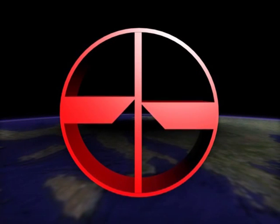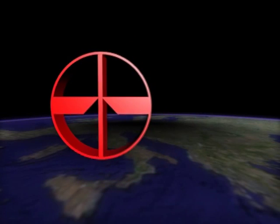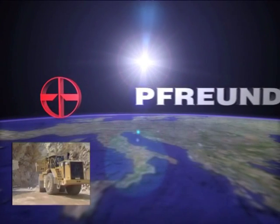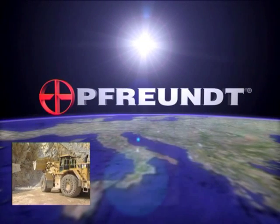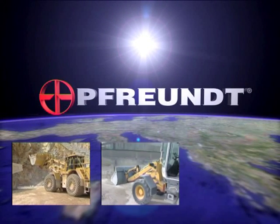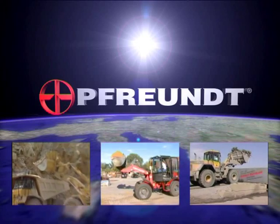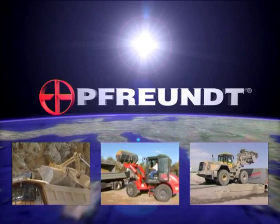The primary goal of Freund weighing systems is to save you time and money. For more than 25 years, Freund weighing systems have proven their worth worldwide, even in the toughest of operating conditions. Wheel loader scales from Freund — profit with every bucket.